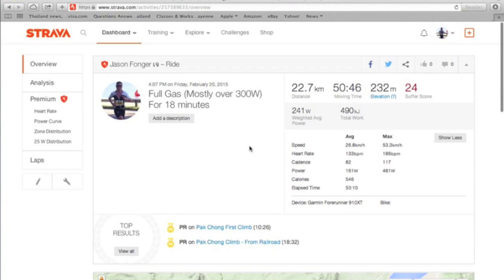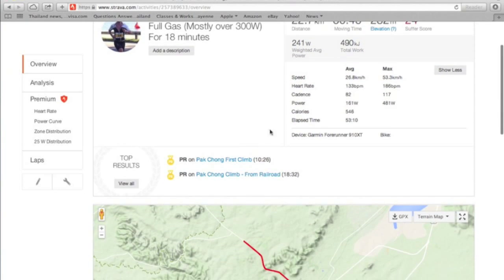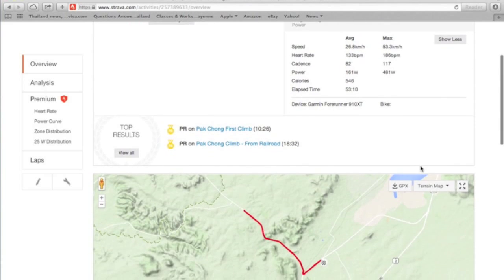Here are the stats. Heart rate average 133 — that includes coming back where I was going really easy. But the max was 186 beats per minute. When I do the calculations for my estimated max heart rate for my age, it's more like 202 if you use the 220 minus your age formula, but there are a few different formulas anyway.